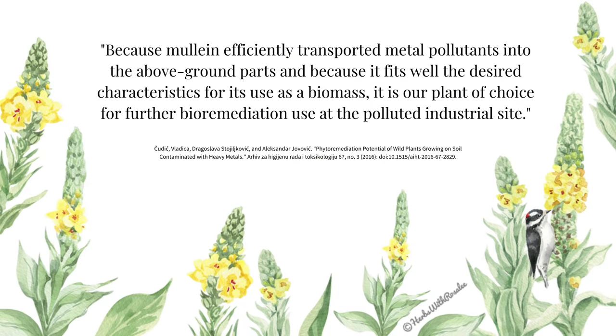Mullein is a hyper-accumulator of heavy metals, meaning it can uptake heavy metals from the earth and store them. This ability has led to some interesting research on using mullein for soil remediation. Researchers in Serbia tested five different plants for cleaning up a heavily contaminated site, concluding that because mullein efficiently transported metal pollutants into the above-ground parts and fits well the desired characteristics for use as a biomass, it is their plant of choice for further bioremediation use at the polluted industrial site. Mullein is generally regarded as safe; however, it's always important to harvest plants from healthy soils and to resist the temptation of roadside mullein plants.